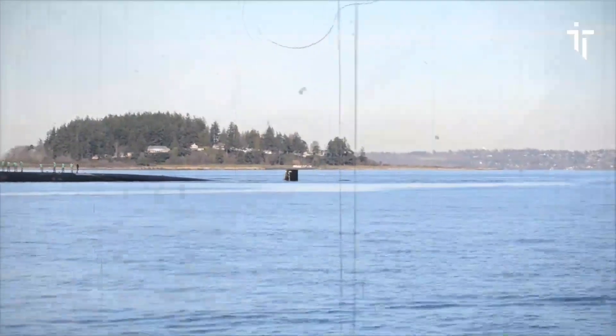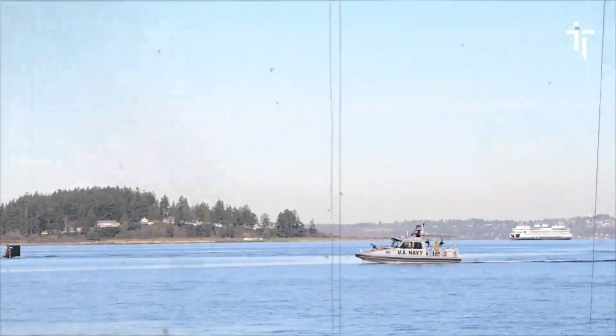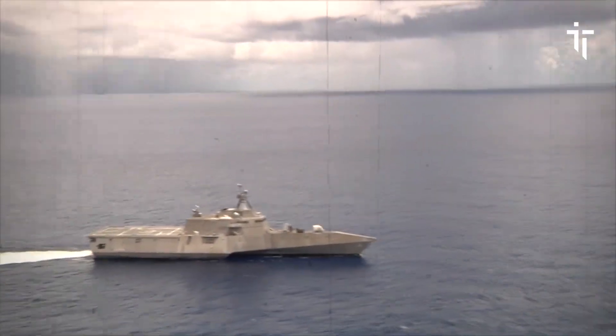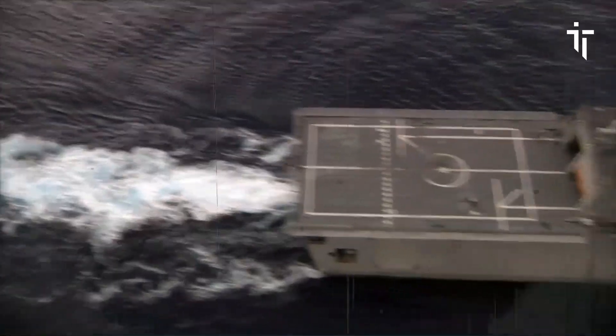One of the most notable moments in Olympia's history occurred in 2007, when she became the oldest serving Los Angeles-class submarine still in active duty. Despite her age, Olympia continued to perform admirably, a testament to the durability and reliability of the Los Angeles-class design.